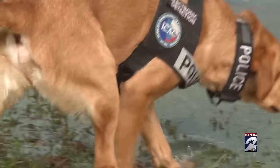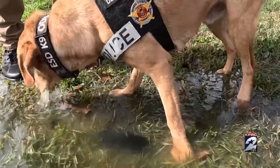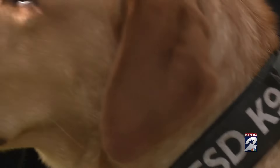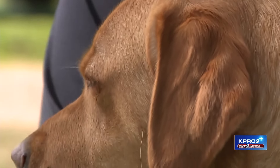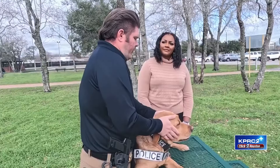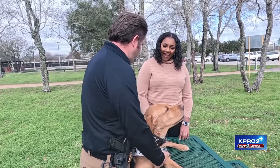Odin can also find devices in the water, and he also serves as a therapy dog for children. He was able to help in an investigation earlier this week involving Spring ISD, where detectives had found some cameras. They asked if Odin could come assist and check the rest of the school and the bathrooms to make sure there were no other hidden devices.